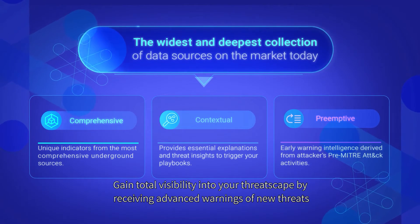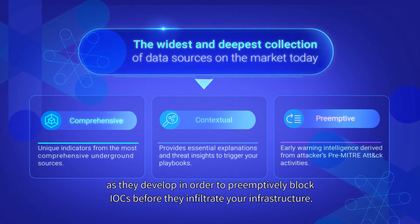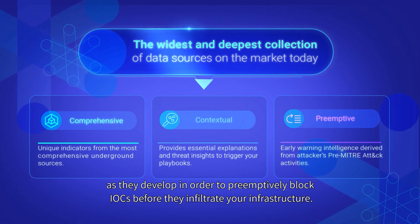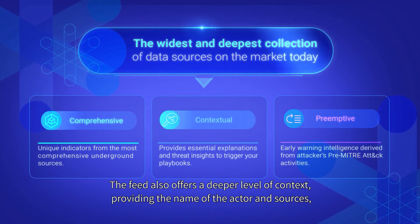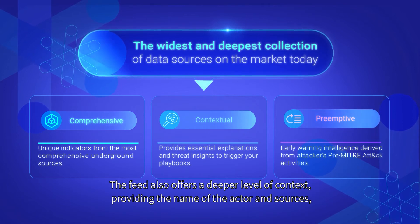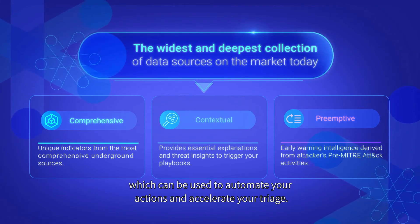Gain total visibility into your threatscape by receiving advance warnings of new threats as they develop in order to preemptively block IOCs before they infiltrate your infrastructure. The feed also offers a deeper level of context, providing the name of the actor and sources which can be used to automate your actions and accelerate your triage.